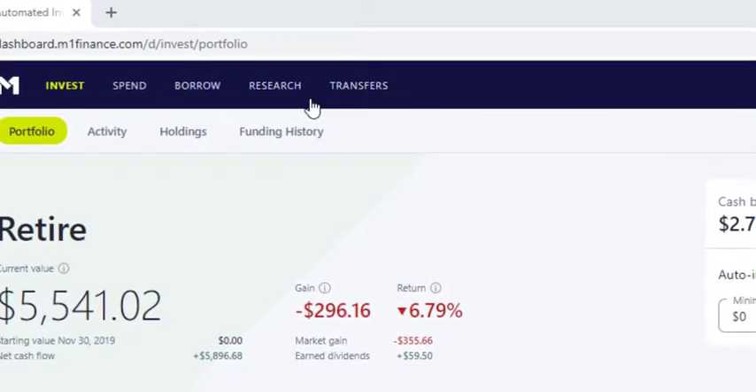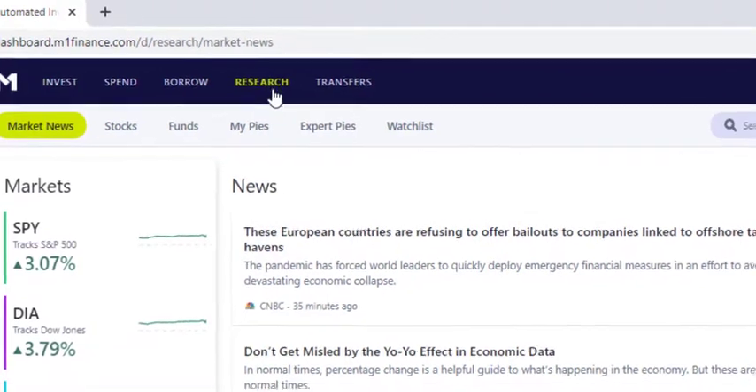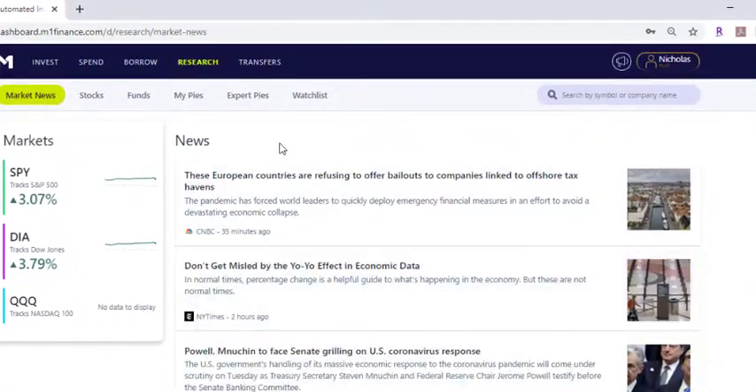Next, you need to go to the research section — you click up here for research. It gives you some news articles if you're interested in those, though probably not applicable if you're a brand new investor. They have all the different sections: if you're trying to buy individual stocks, which I don't recommend unless you're knowledgeable on them; Funds, which is where we are going to go; Pies, where you can establish full portfolios; and Expert Pies — they have some established ones you can just pick and put that pie into work. Then you have a Watch List if you're trying to track stocks but don't want to buy them right now, or if you want to buy them after they go below or above a certain price.